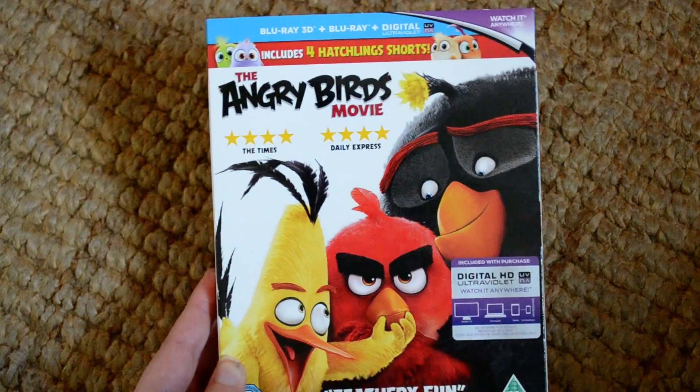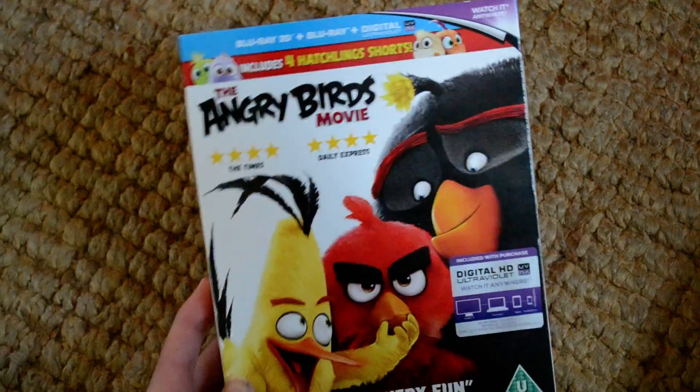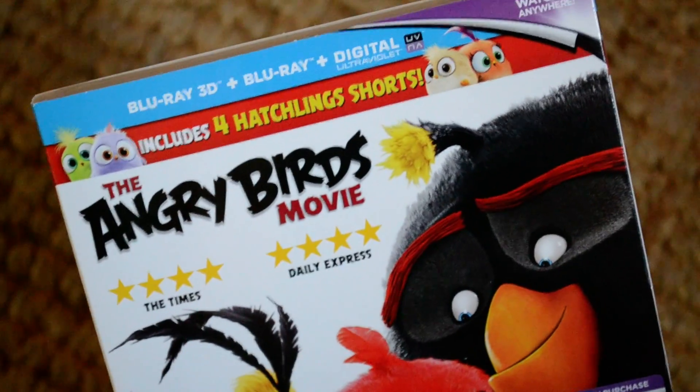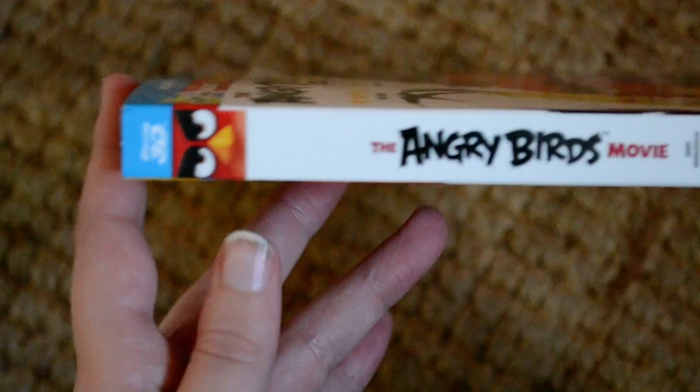Hello everybody and welcome back to another 3D Blu-ray unboxing. Today we're going to be looking at the Angry Birds movie — this is the 3D Blu-ray and digital copy, and as you can see it includes four hatchling shorts. I am quite looking forward to this movie, it looks like quite a lot of fun.